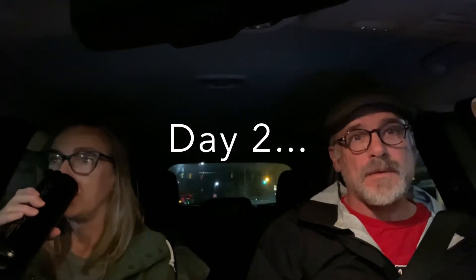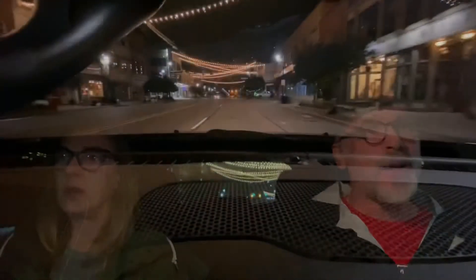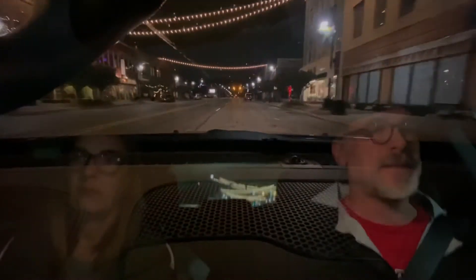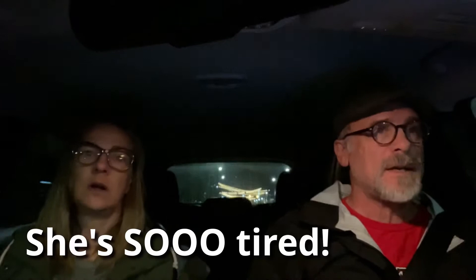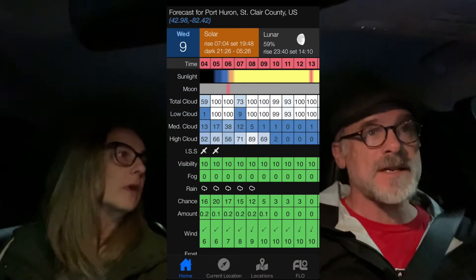It is day two of the lighthouse challenge and we're heading to the Fort Gratiot Light once again. At least today, as you can see, it's not raining. Sunrise today is just after 7 a.m. Hopefully we'll actually see the sun today. We're pretty much cloud covered, but when I look, I see there's going to be a break in the clouds right about exactly at sunrise — so we'll see if we can get a beam of light hitting our lighthouse.